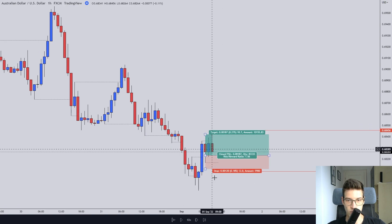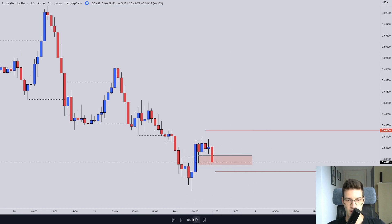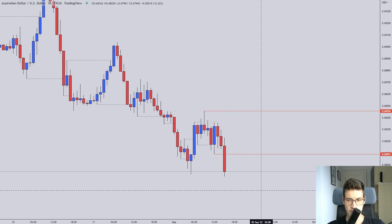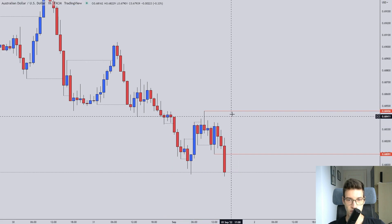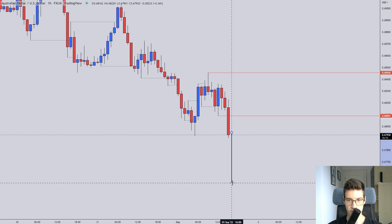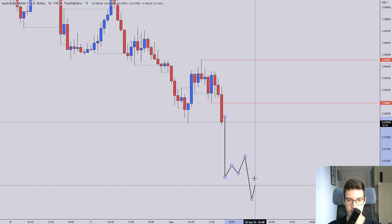Unfortunately it did take me out. After it broke the high I reduced my risk to 0.6%, and it still stopped me out — around a 0.6% loss. But the setup definitely fit my plan and I would take it again; it was a textbook setup. Currently this is showing me a range: we broke the high, retraced, broke the high again, broke the low, retraced, and broke the low again. I'm looking for this to continue down and then give me a nice flag or a nice break-and-retest.